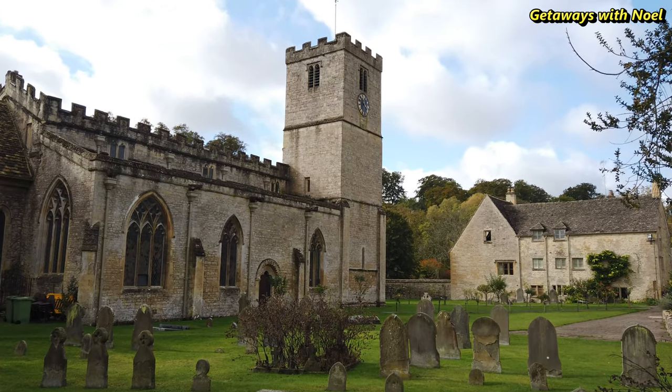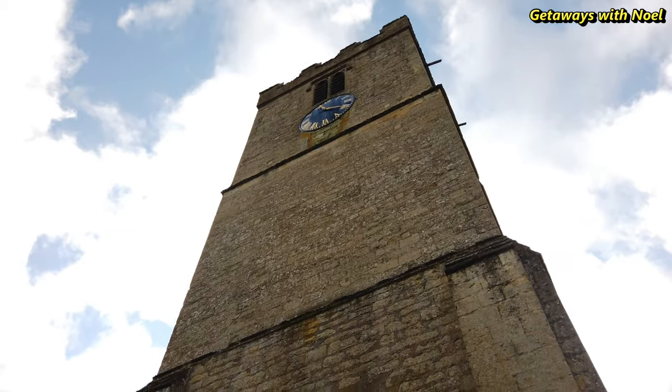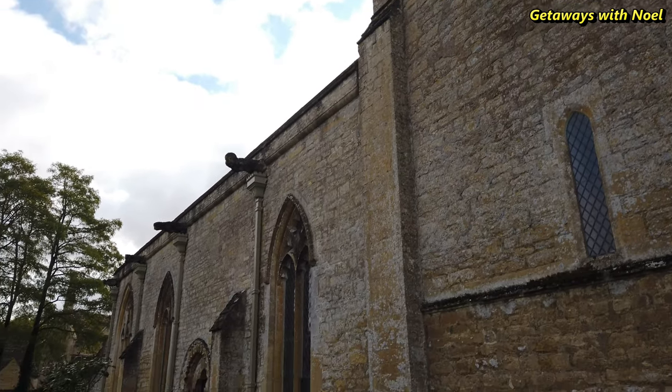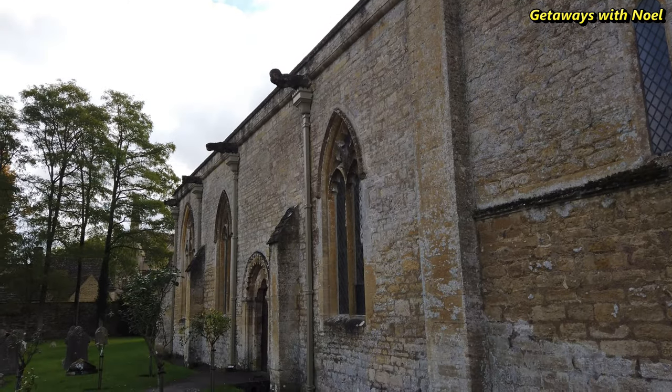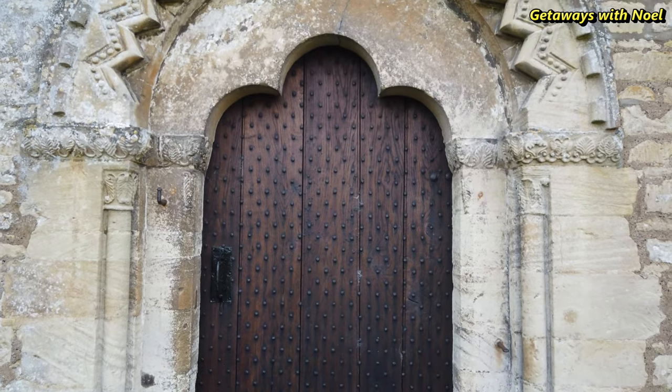This Grade 1 listed building is considered a gem among the Cotswolds churches for its history and architecture. The exterior of the church has some Norman craftsmanship, such as the doorway, which was beautifully carved and built around 1180.